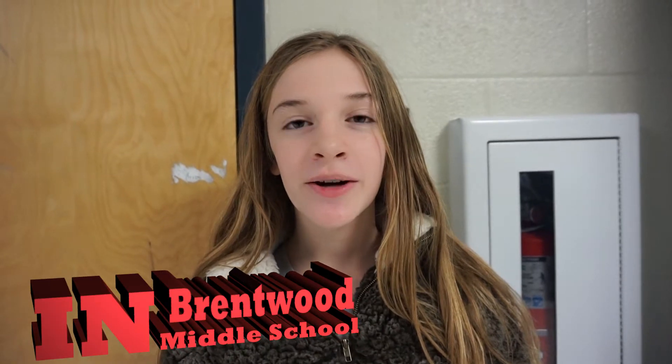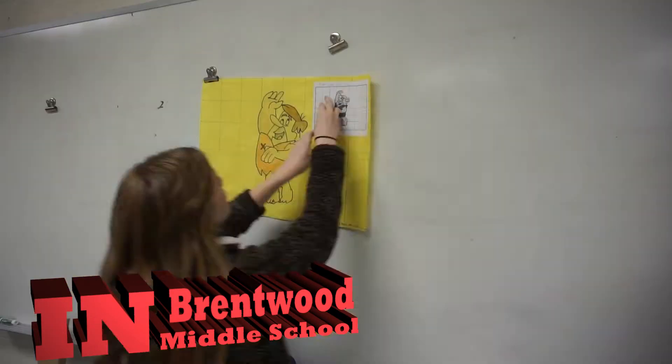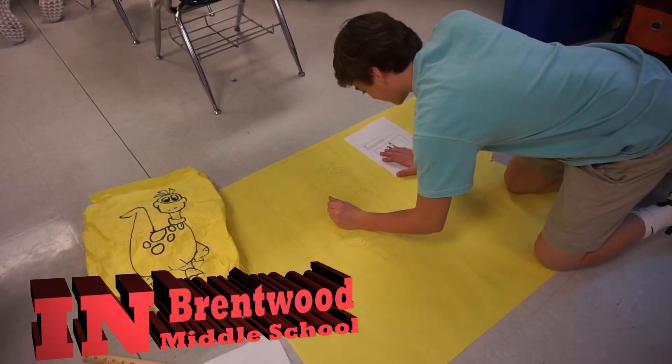Today in Ms. Cole's class we were learning about similar triangles and we made blow-up figures of the Flintstones. Our I Can statement was: I can create similar figures.